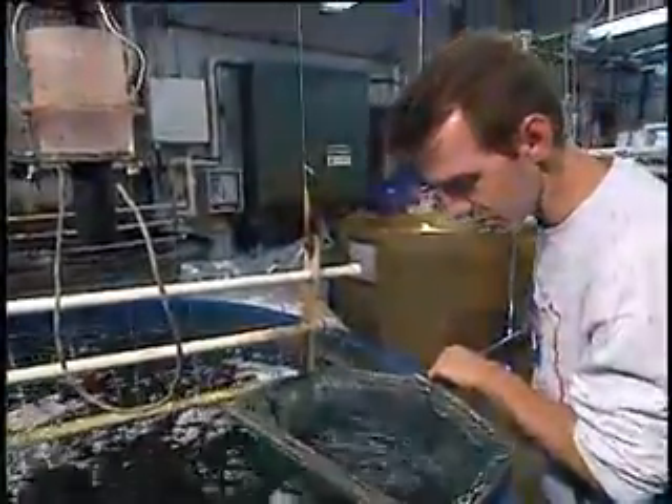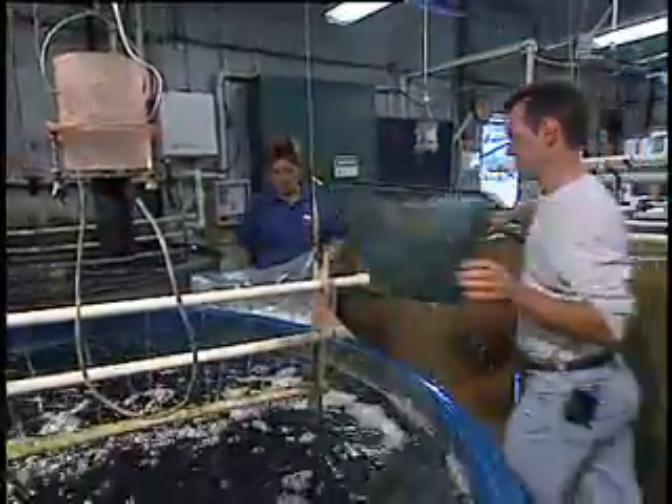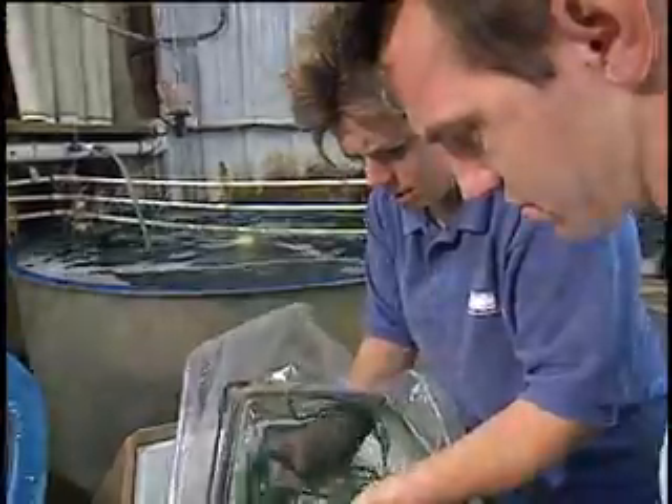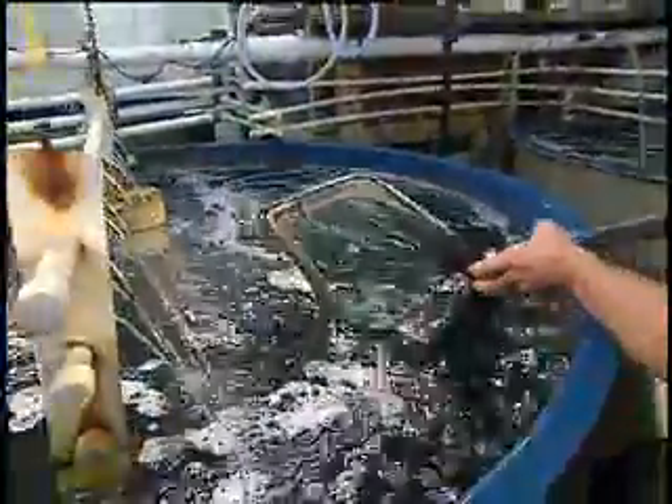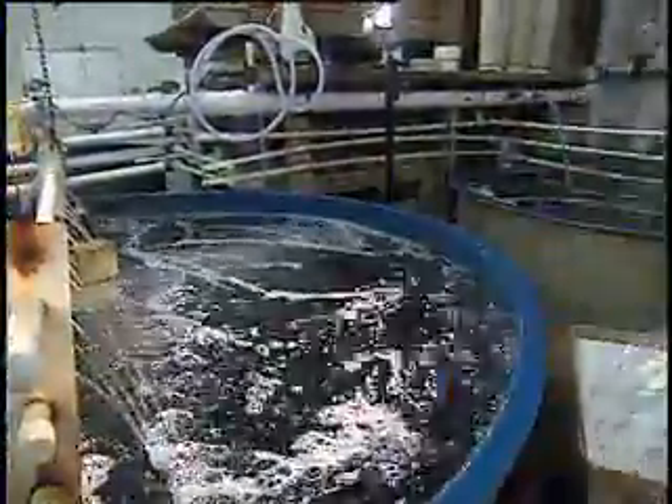We can get striped bass from Horn Point. This year we're going to have ten schools take striped bass. The striped bass at Horn Point are raised there and used for a variety of different research studies. They always have enough to give us a few hundred.